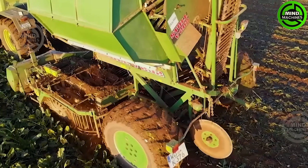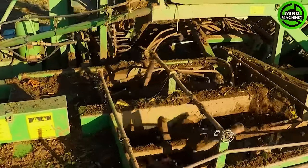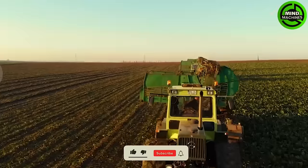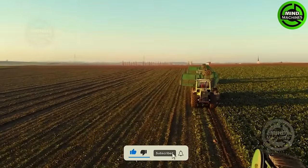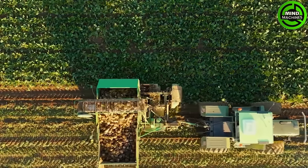Watch the impressive sugar beet harvest in action with the 3MB Track 1000 and Stoll V202 Twin Roll Harvesters. These machines work seamlessly to efficiently extract sugar beets from the field, showcasing a powerful and effective harvesting process.